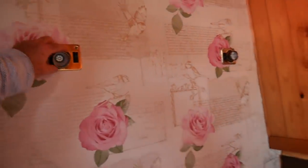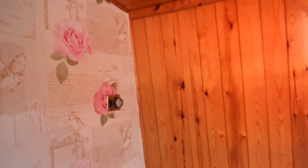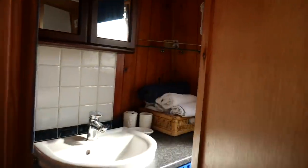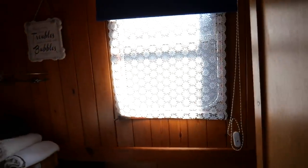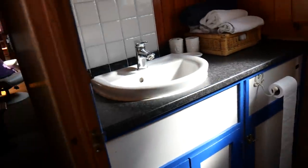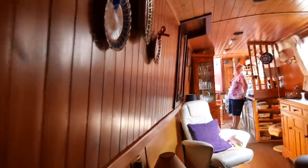We've got some 12-volt LED lights above the bed, but up there we're going to have some extra storage cupboards — I'll get around to that. Coming through another sort of frosted window opposite the bathroom.